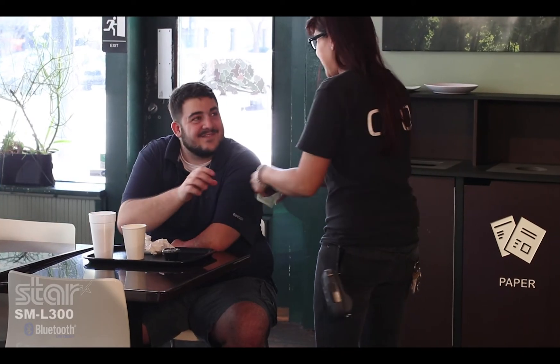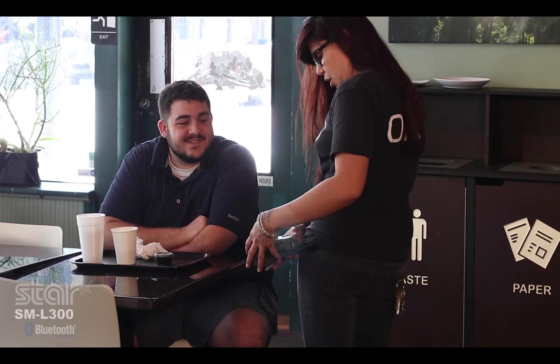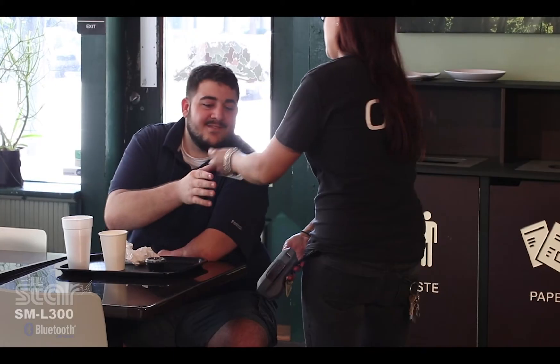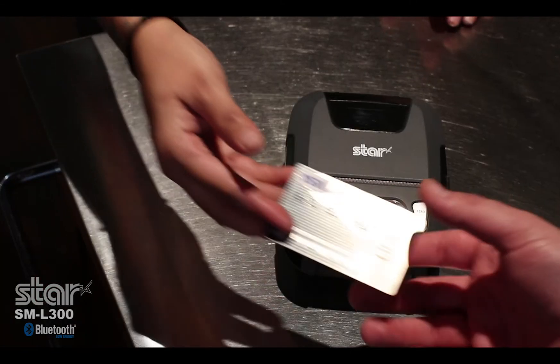I can keep my customers satisfied by processing their payments and printing a receipt right at the table. And with that same printer, I can ring up a customer and print their receipt as they purchase a bag of their favorite coffee beans to go.